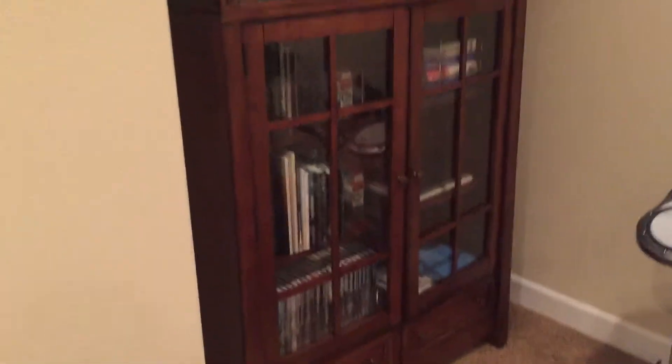Hey guys, I'm doing a little update of my first editions collection. I've gotten some more since the first one, so I thought I'd just update with a part two.